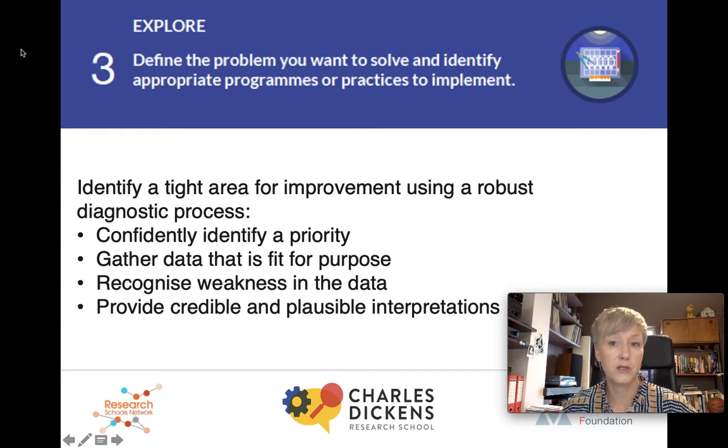Third recommendation: define the problem you want to solve and identify appropriate programs or practices to implement. This stage is interestingly much slower and more broken down than you might imagine. The first thing to do is obviously to identify a priority — the report says that acting on hunches is fine, but you need to investigate. There's a really great paper referenced at the back of this report by Helen Timpley, who talks about spirals of inquiry, which is a great way to identify hunches and verify them. Next, gather data that's fit for purpose. It's nice to see that the report talks about data as being more than just numbers — numbers tell us the what, but they don't tell us the why. When running implementation projects with schools in the Alliance, we also use interviews with staff and students, and it's important to think about who's the best person to conduct those interviews so that interviewees don't say what they think you want them to say — especially the case with children.